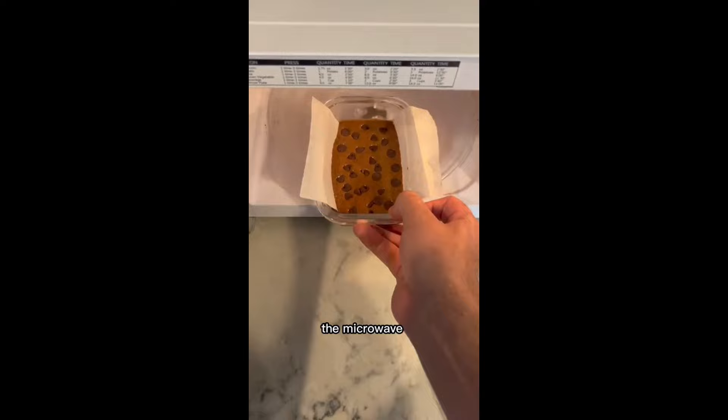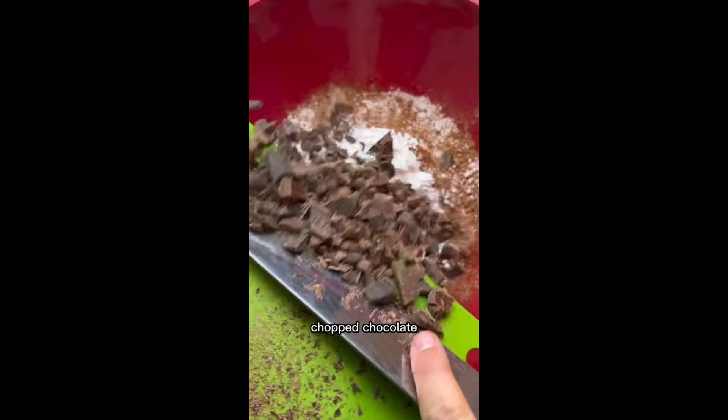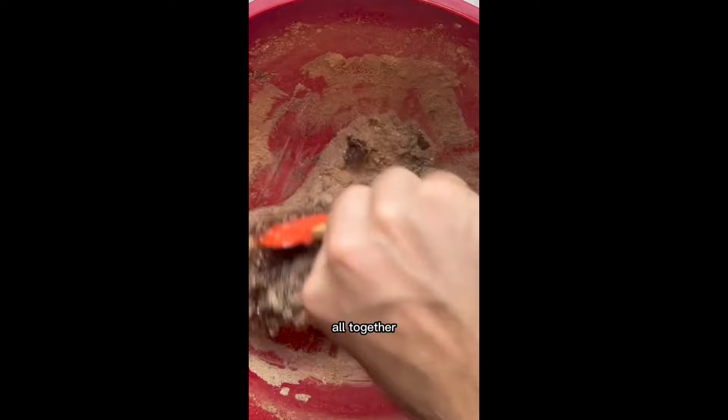For the two hour brownie, start by adding sugar, flour, cocoa powder, powdered sugar, chopped chocolate, and salt. Mix. Then add eggs, vegetable oil, water, and vanilla. Mix these all together, pour it in a pan, and into the oven for 40 minutes. Then chill this for an hour, and you have perfectly chewy brownies.